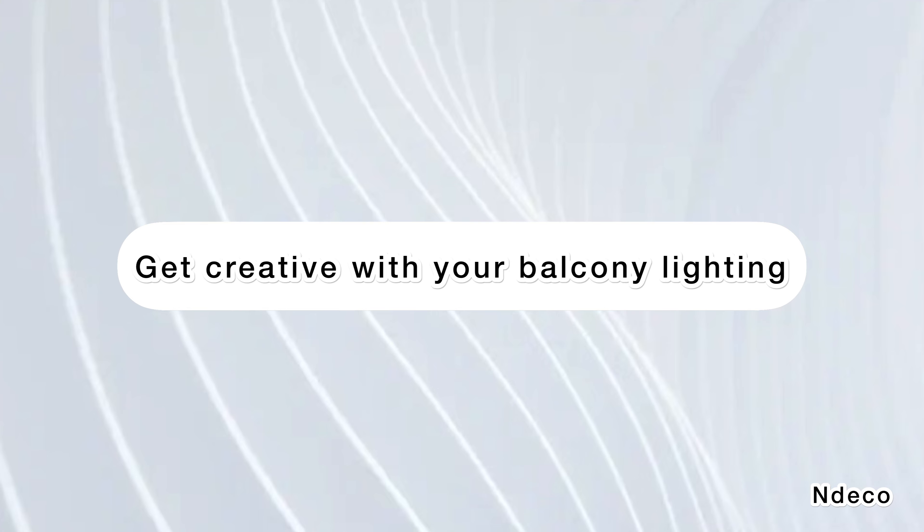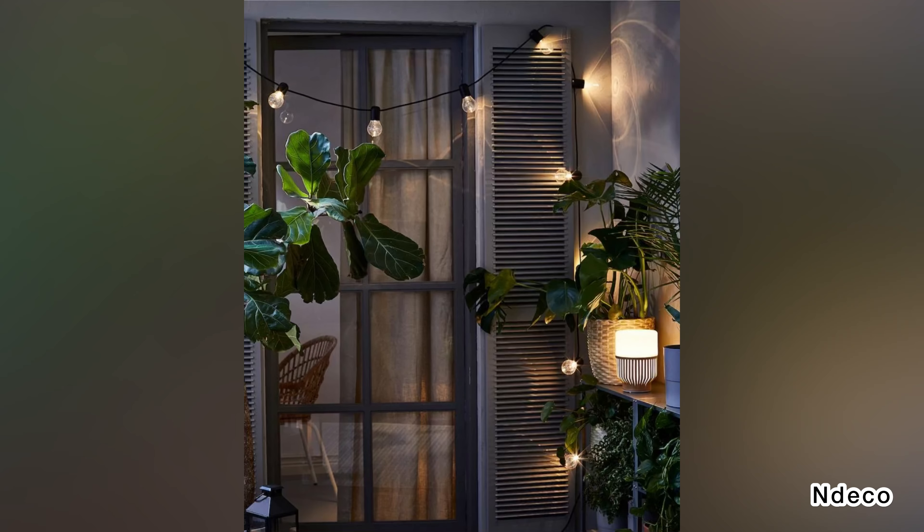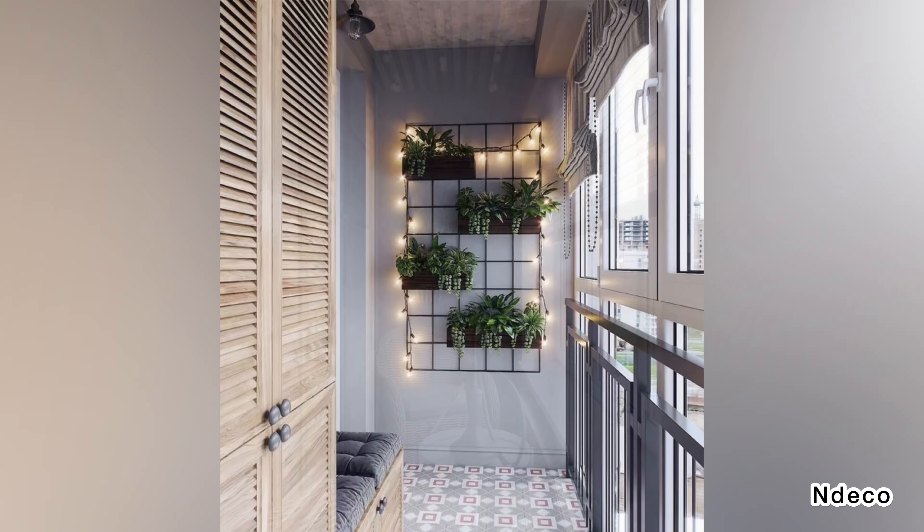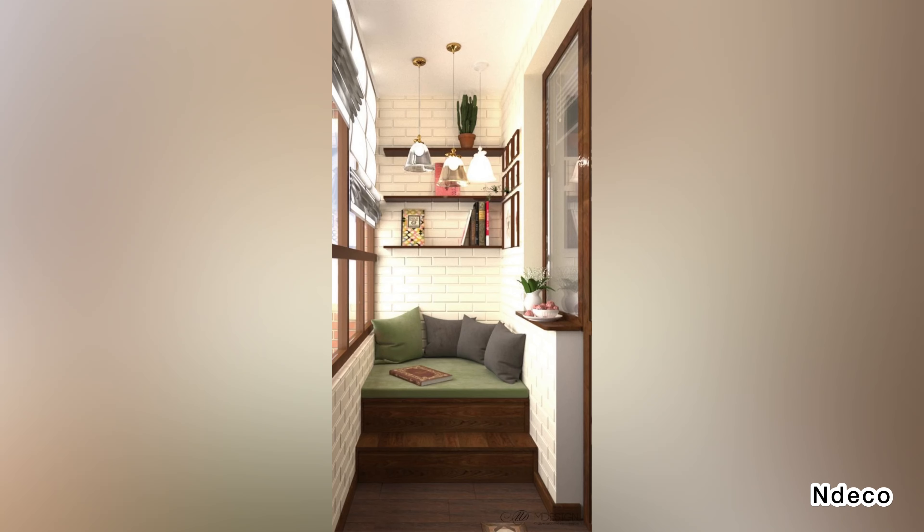Get creative with your balcony lighting. Lighting is a great way to add coziness and color to any space. To decorate your balcony, you can use themed lighting as well as add trendy wall lighting. You can hang different lamps from the ceiling of your balcony, and you can always try adding some garlands to your balcony railing.